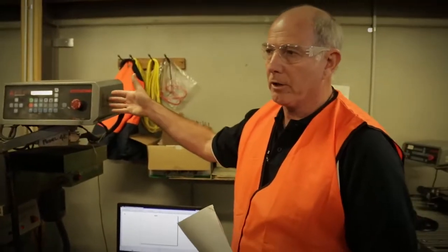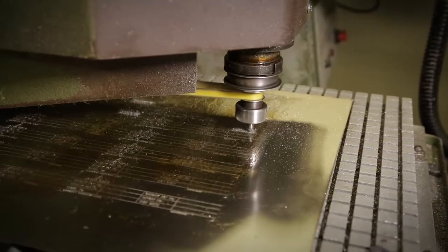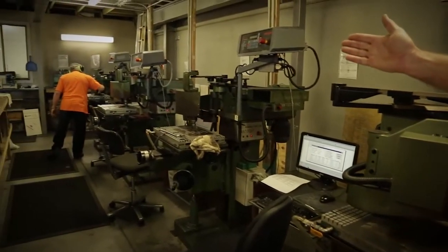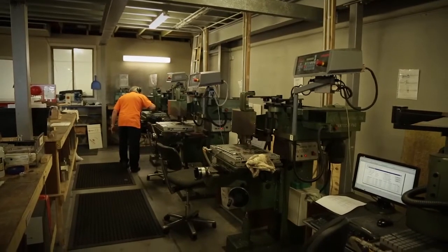He just sends the job across to the controller and away it goes. It's crucial that your tooling is sharpened correctly, which is something we do ourselves. We have one of our guys, Keith, who's been with me for about eight years. He's developed the knowledge to do all of our maintenance and service.